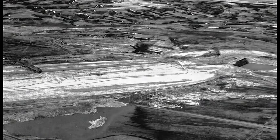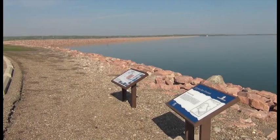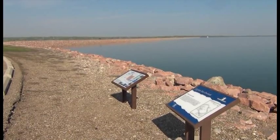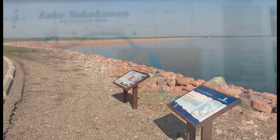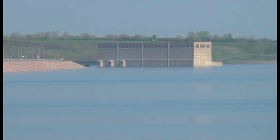Construction on Garrison Dam began in 1947 and the dam officially opened in 1960. The reservoir behind the dam holds up to 23 million acre feet of water. The Corps also taps the hydropower capacity of the reservoir through five generators capable of producing 515,000 kilowatt hours of energy.